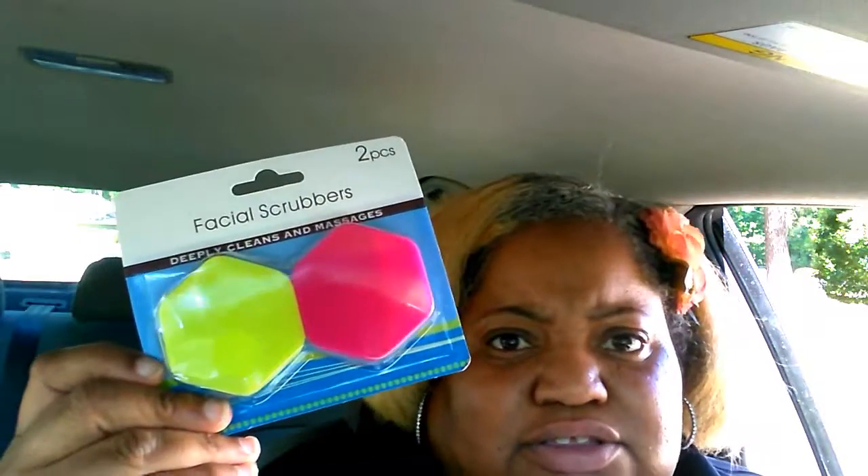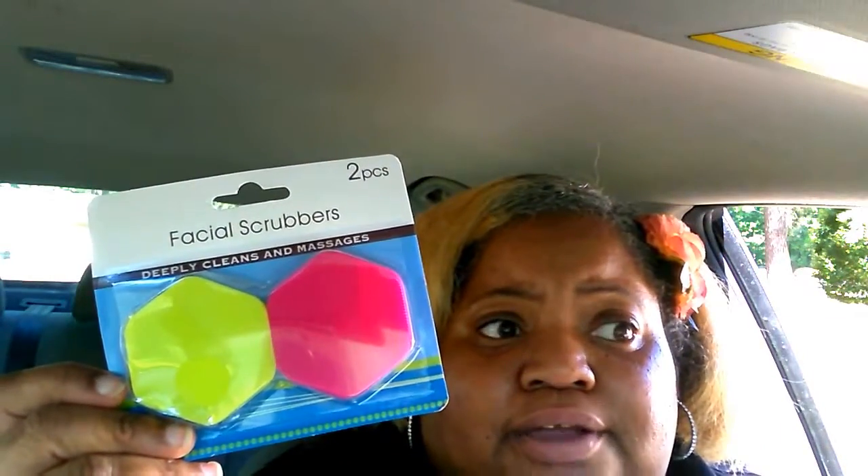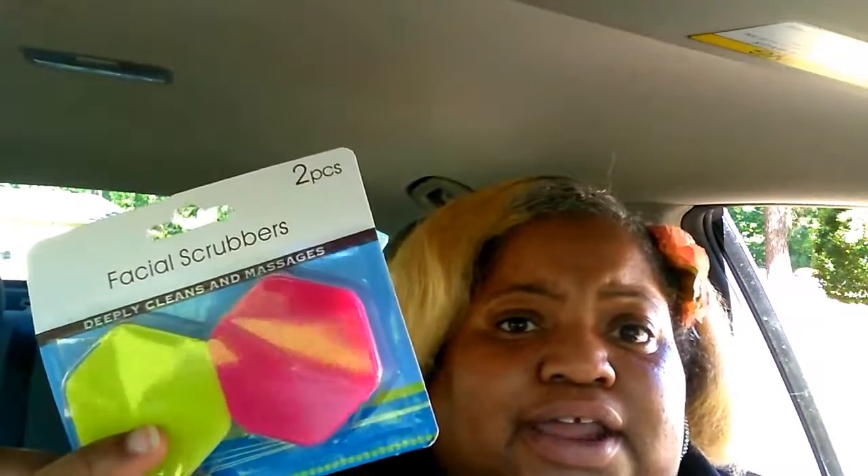I found these facial scrubbers — I've been seeing a lot of Dollar Tree haulers getting these. Not too long ago I bought some facial scrubbers from CVS and they cost me around three dollars. To find them at the Dollar Tree for a dollar — two of them — you can't beat that. I only got one pack but I should have gotten three or four. They're really good for your face, scrubbing, opening the pores and everything.